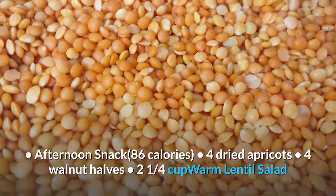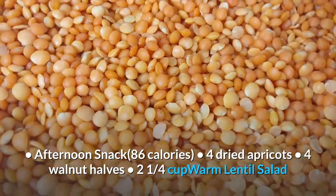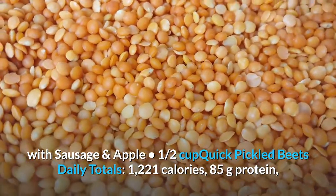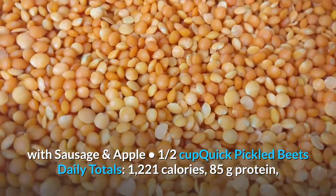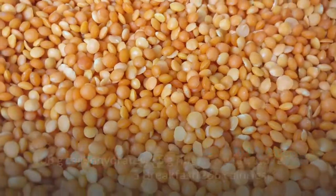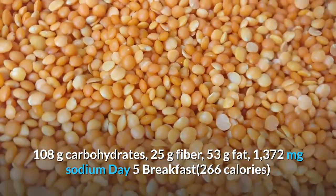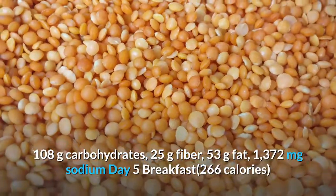Afternoon snack, 86 calories: 4 dried apricots, 4 walnut halves. Dinner: 2 and a quarter cups warm lentil salad with sausage and apple, 1 half cup quick pickled beets. Day 4 daily totals: 1,221 calories, 85 grams protein, 108 grams carbohydrates, 25 grams fiber, 53 grams fat, 1,372 milligrams sodium.